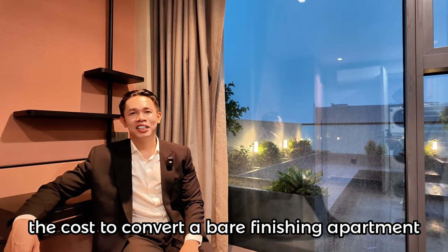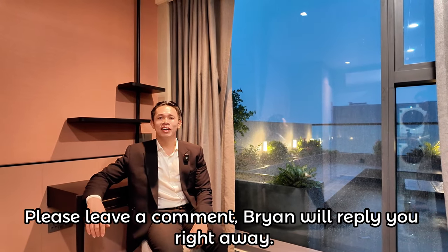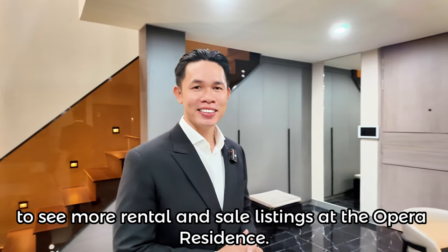Nếu bạn đang thắc mắc chi phí để hoàn thiện một căn bàn giao thô thành một căn hoàn thiện đầy đủ nội thất như thế này, hãy để lại comment — Brian sẽ hỗ trợ các bạn. Đừng quên bấm vào mô tả để xem thêm nhiều sản phẩm khác tại The Opera Residence.